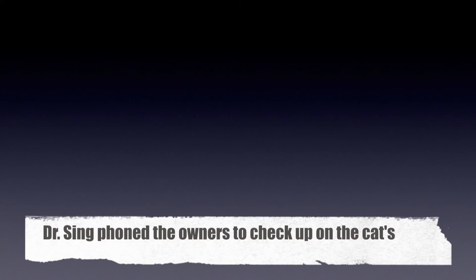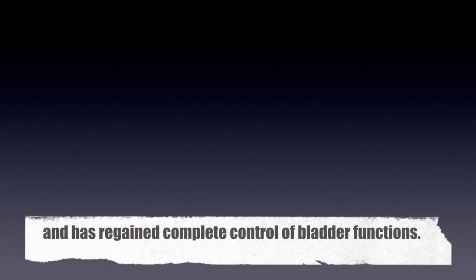August 18, 2015. Dr. Singh phoned the owners to check up on the cat's condition and was informed that the cat is active again and has regained complete control of bladder functions.